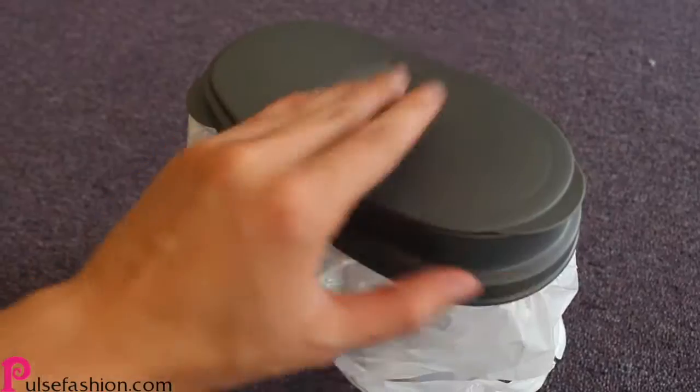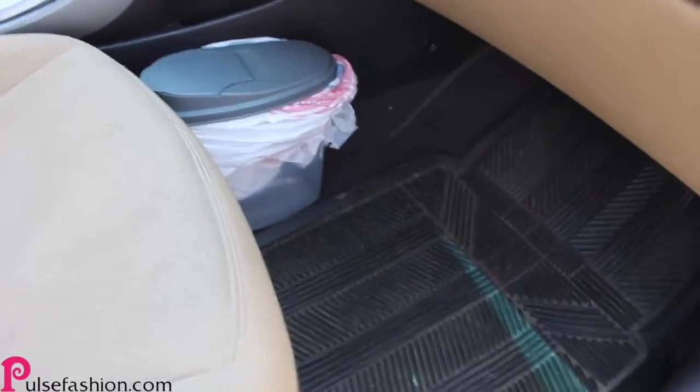Tip number two: you can use a cereal dispenser as a trash can. All you gotta do is take the cap off and go ahead and put a bag inside like this one, and then you have a trash can for your car.